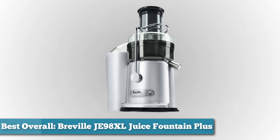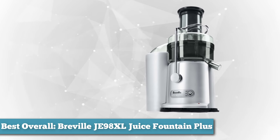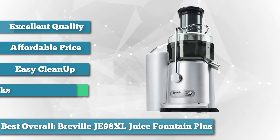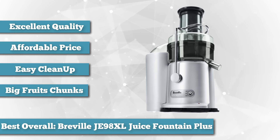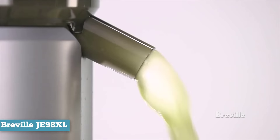First on our list is best overall — we chose the Breville JE98XL Juice Fountain Plus. The Breville JE98XL Juice Fountain Plus offers the most value for your money. Not only is it of excellent quality, but it's also relatively inexpensive, at least compared to some of the other juicers you can buy. The Breville Juice Fountain Plus is a centrifugal juicer with a number of great features.